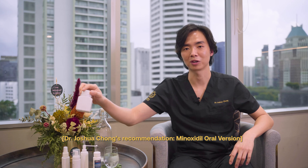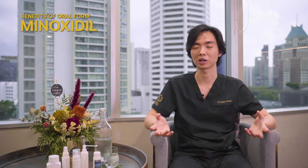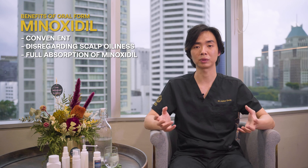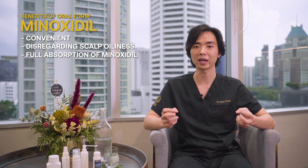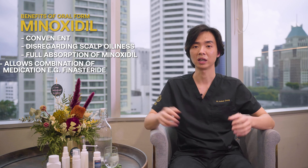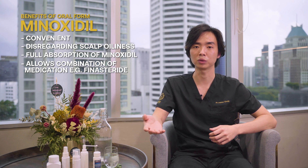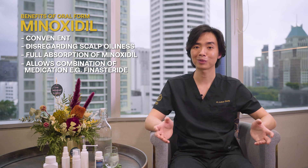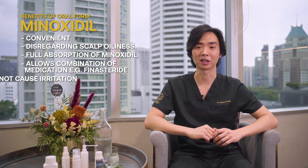My favourite is minoxidil in the oral version. Orally dosing minoxidil gives you a better outcome because it's convenient, it does not depend on how oily your scalp is, it absorbs completely and converts to minoxidil sulphate, which then acts on the hair follicles to prolong the growth phase of the hair. It is also something you can take in combination with oral finasteride, which is commonly prescribed to men, thereby increasing the compliance rate. Dosing oral minoxidil in a capsule or tablet form does not cause any irritation.